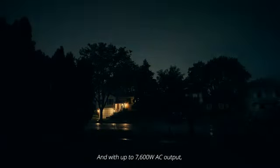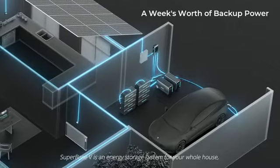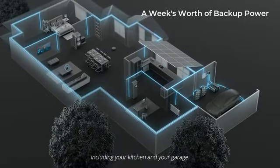And with up to 7600 Watt AC output, SuperBase V is an energy storage system for your whole house, including your kitchen and your garage.